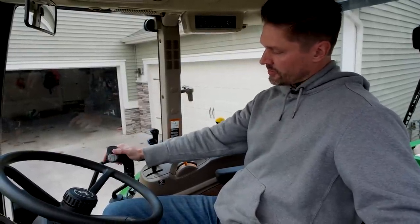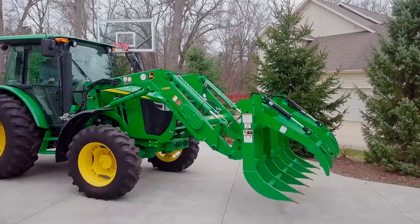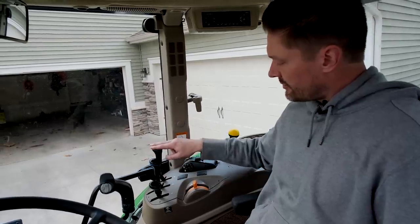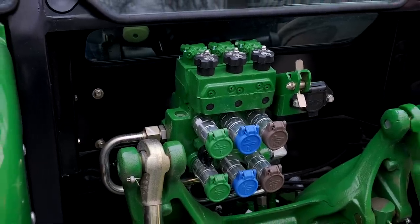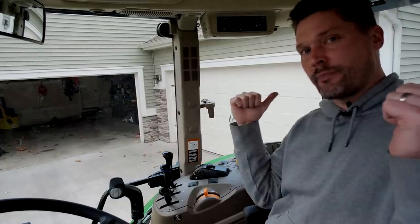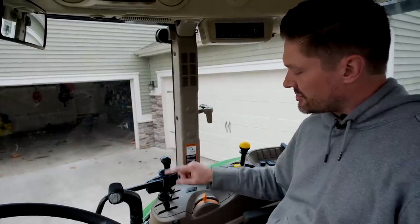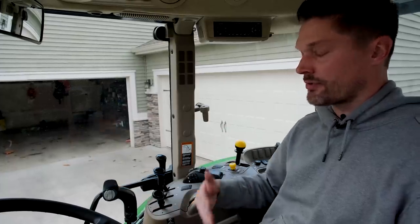On the right-hand side is where you'll find most of the controls. The loader joystick is equipped with what's called the electro-hydraulic third function — these are the buttons I'm pushing to open and close the grapple jaws, or if you have anything else plugged in up front like an angling blade, this same action would angle that blade left or right. These three levers control the different outlets on the back — first, second, and third — along with additional remotes to control hay equipment, tillage, or planting. This is not standard, and neither is this thumb control.